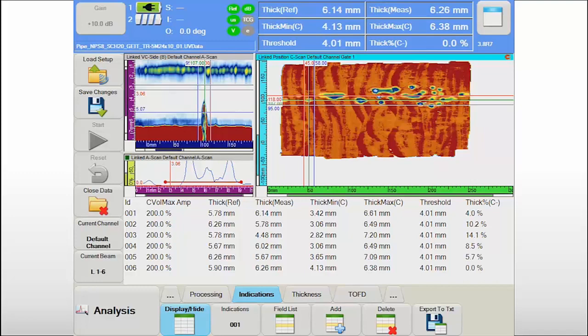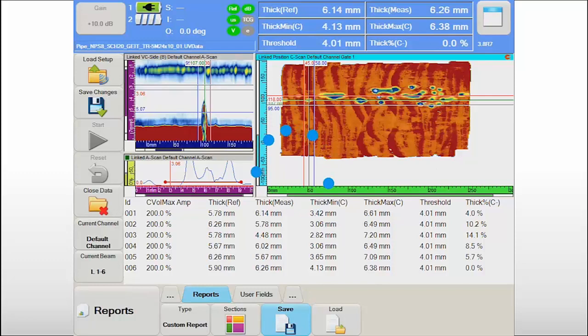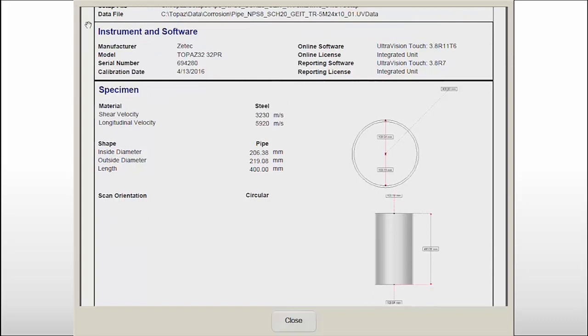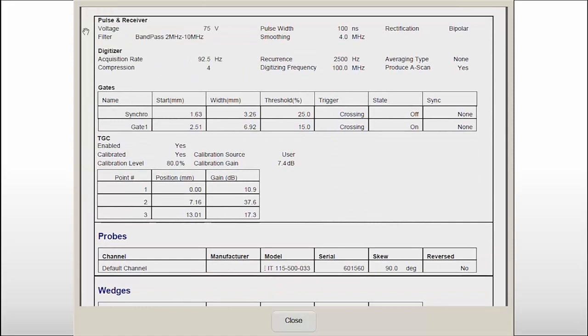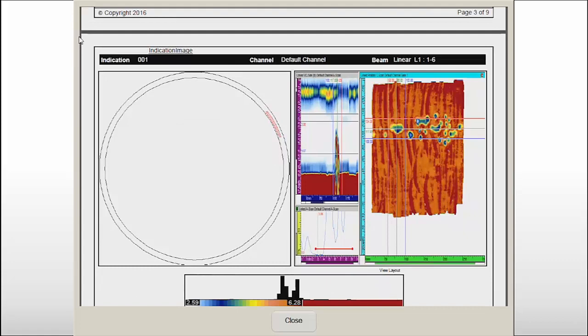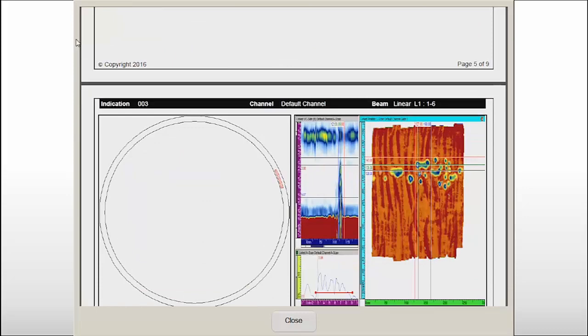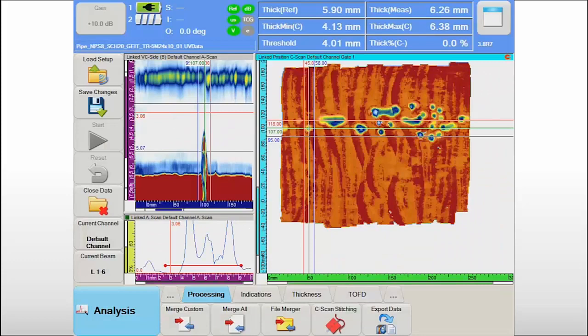When the operator has finished evaluating the inspection data, the onboard reporting feature of the Topaz 16 will allow him to build, preview, and save various report types with only a few rapid touches of the screen. The Topaz reports include all key information of the equipment used for traceability purposes. The essential parameters of the inspection are listed in detail. Each indication reported in the indication table is displayed on the specimen with detailed numerical information. The comprehensive report generated on the Topaz is the final deliverable of this efficient and successful inspection.